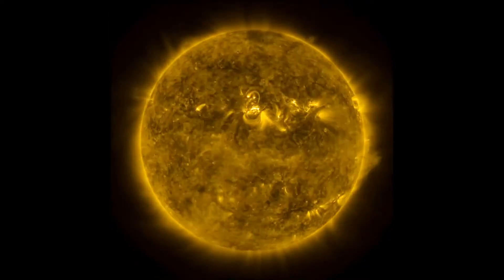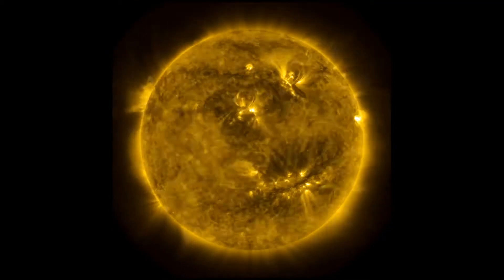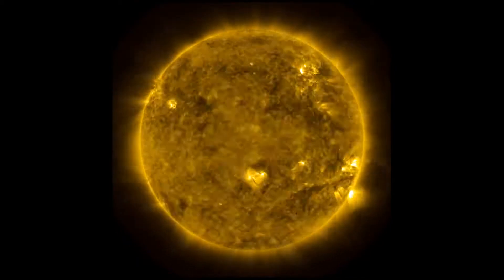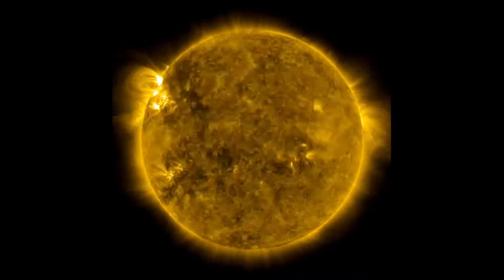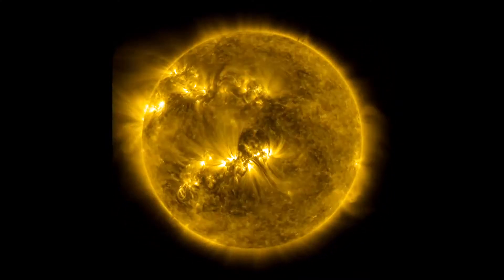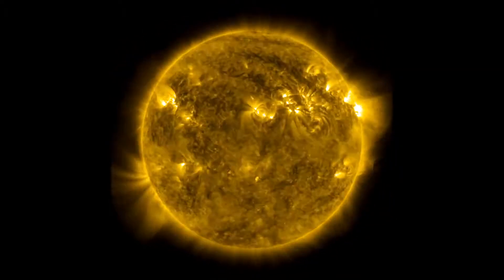We're looking at the 171 angstrom wavelength. This is extreme ultraviolet, showing us the solar atmosphere at about a million degrees Fahrenheit. If you look at this image, you can see all of these bright patches. These are active regions associated with sunspots, and you even see loops — huge structures, many times the size of Earth, that are magnetic fields holding in this hot solar plasma.